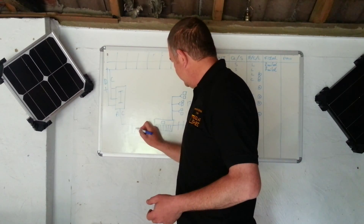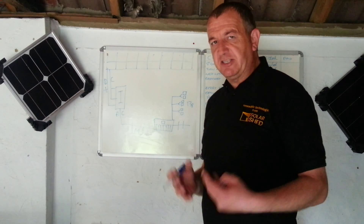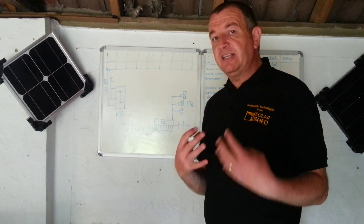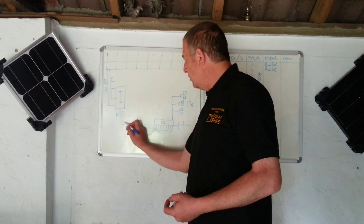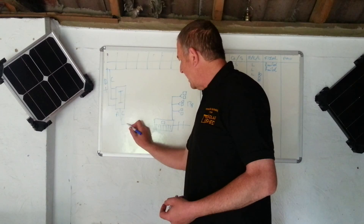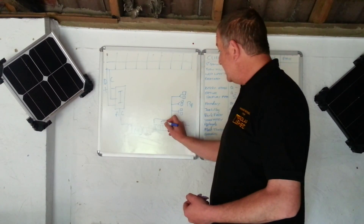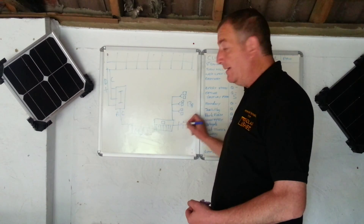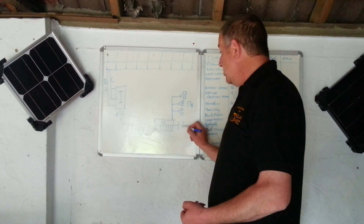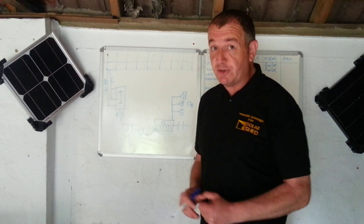Solar companies have to put a meter on your system — this is called the generation meter, not a feed-in tariff meter. The job of this meter is to count all of the kilowatt-hours, the units of electricity, that come in. Same as the other meter counts the ones coming in from the grid where you pay your energy company — the ones generated by solar your energy company pays you. Strange but true.